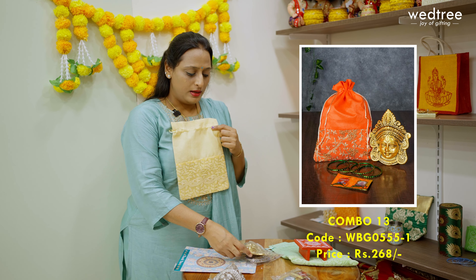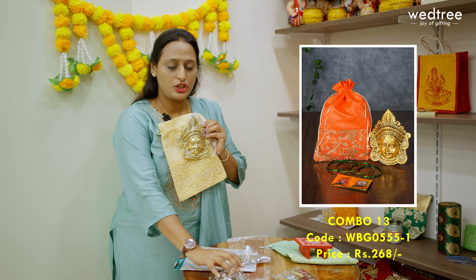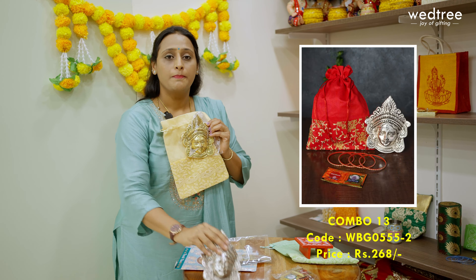Next, let me show you our combo 13, which comes with a string bag again featuring raw silk with chikankari work. It is paired with a beautiful Durga face that comes in both gold finish and silver finish. This along with a haldi kumkum set is priced at 268.